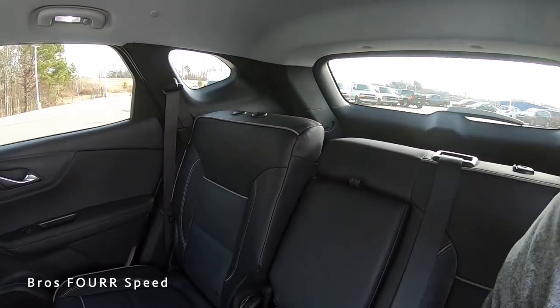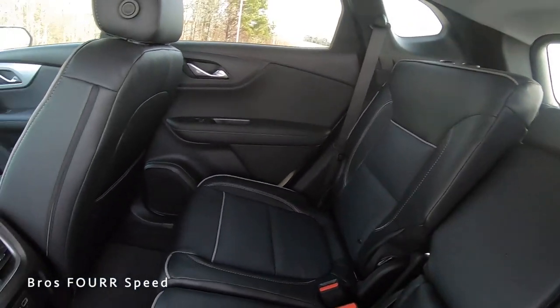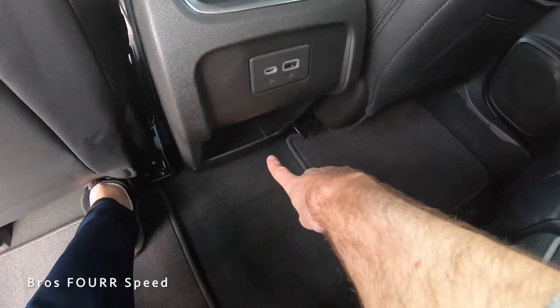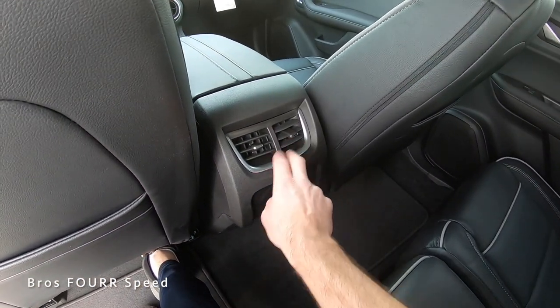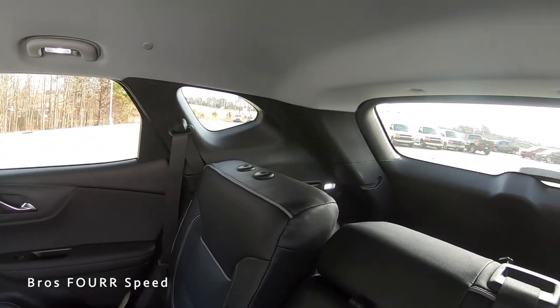I currently have these seats all the way reclined back, which makes it a lot more comfortable. You can see this one is all the way up, so you have some versatility in the back seats. Right in the middle we have the armrest along with two cup holders. And right in the middle you can see both a USB and a USB-C port, along with a little bit of storage space down below where you could place your phone or other smaller items, along with air vents and some more trim.